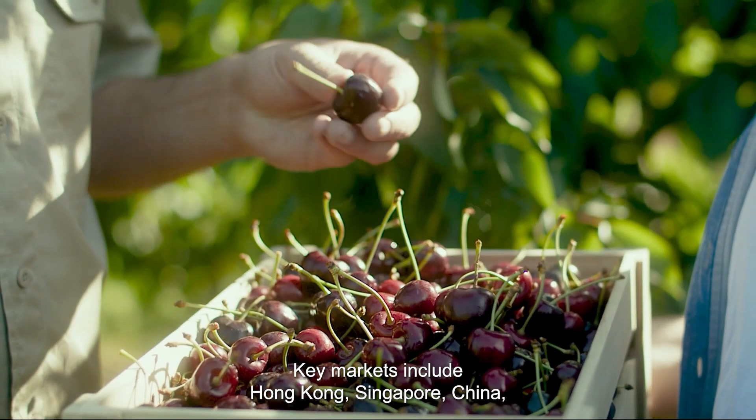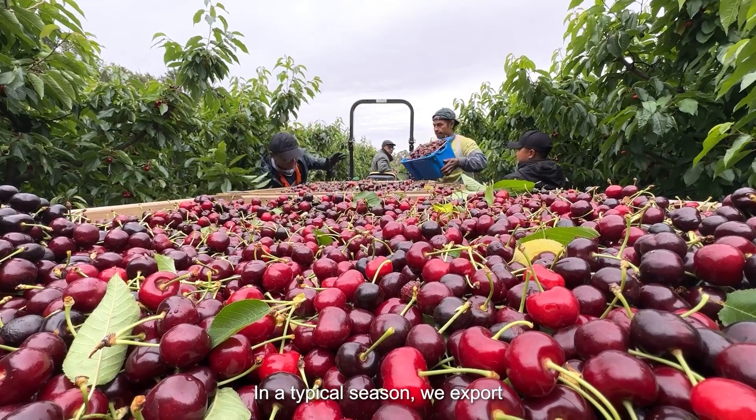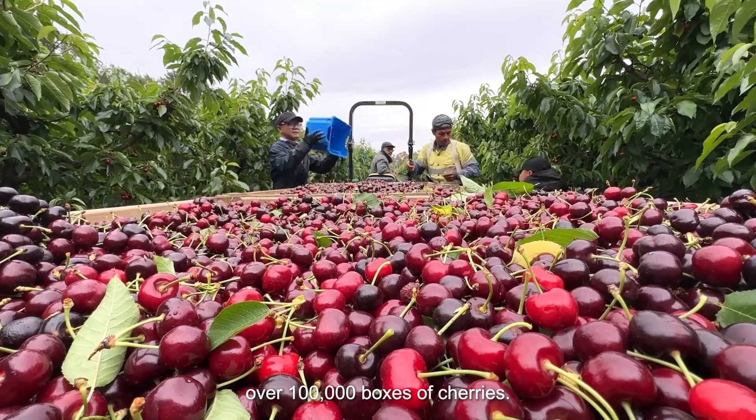Key markets include Hong Kong, Singapore, China, Vietnam, Malaysia and India. In a typical season we export over 100,000 boxes of cherries.